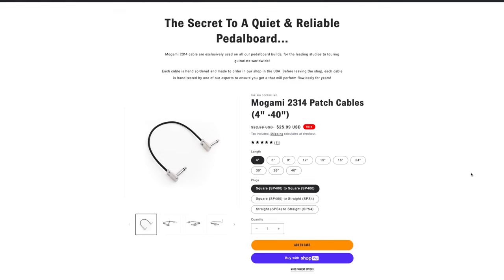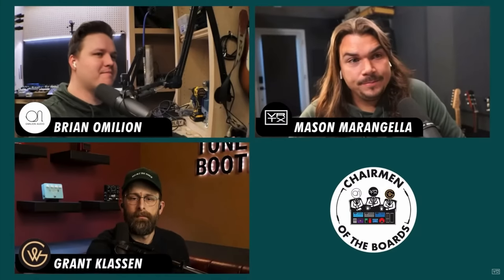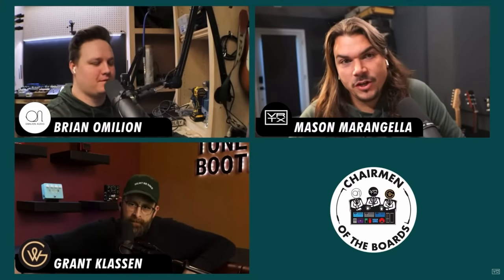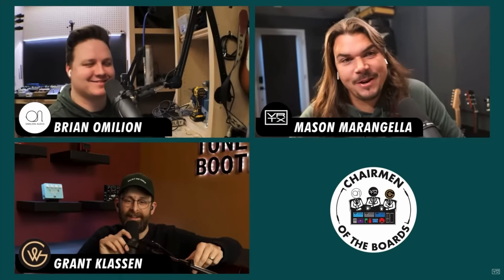Also over on therigdr.com, we offer custom cables, patch cables, instrument cables, all those things. We also have a free way to support us by heading over to our podcast, The Chairman of the Boards — it's on all the common podcatchers from Spotify to Amazon to Apple. I have a roundtable discussion every week with other rig builders, including Grant Classen from Goodwood Audio and Brian O'Million from O'Million Audio. We talk about tone, gear, and DIY techniques. Until next time, I'm Mason Marangella from Vertex Effects, aka The Rig Doctor, and that was the Custom Audio Amplifiers OD100. Go check them out on Reverb — they're no longer made but are very affordable if you want to basically have three amps in one.